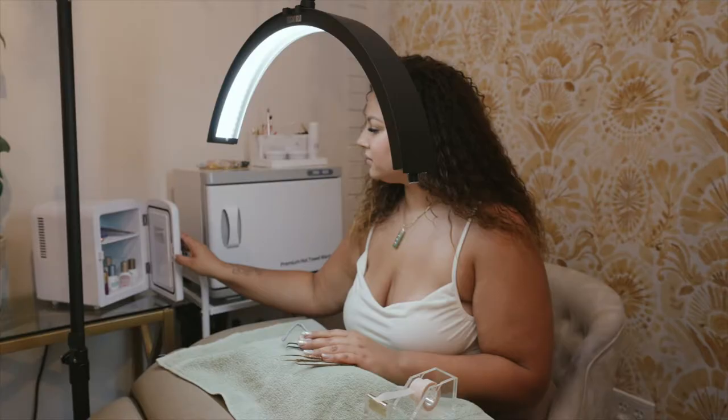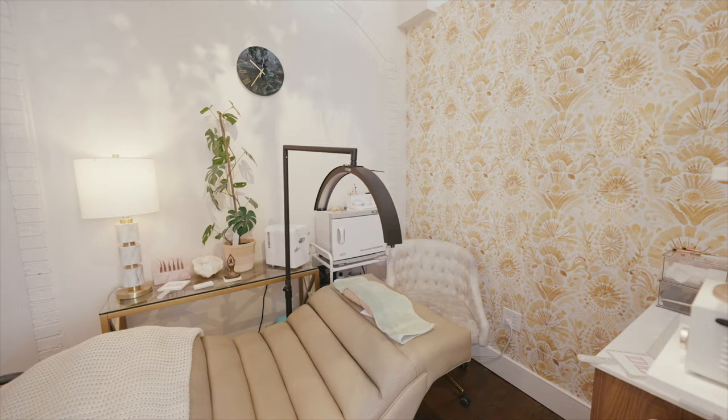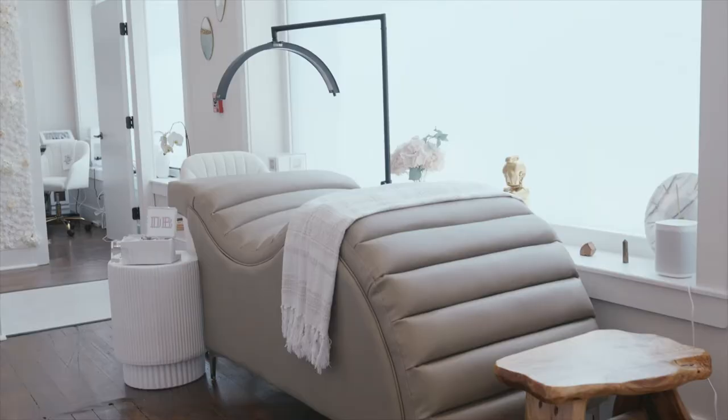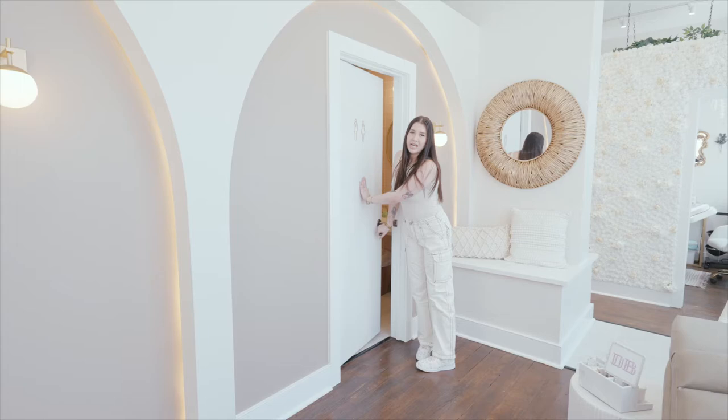Over here we have room two, which is used for facials, waxing, and lash extensions. This room we wanted to go for a really peaceful, serene vibe. So all of the color tones in here are white, green, yellows — everything that kind of brings you calmness and serenity. We do have our lash bed right here for lash overflow clients that we may have.